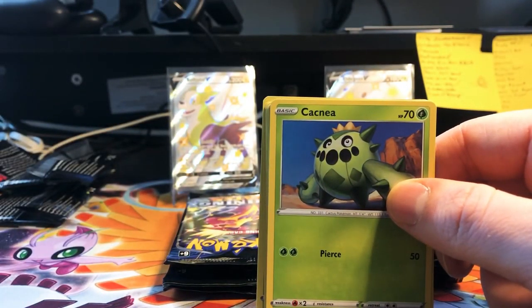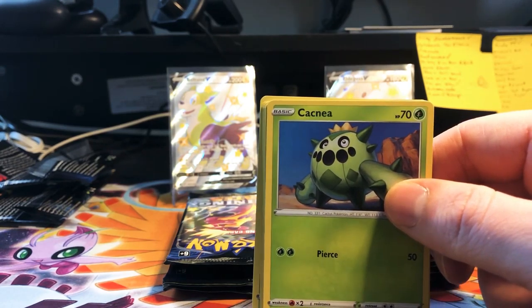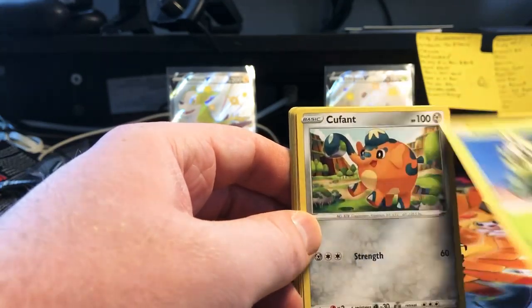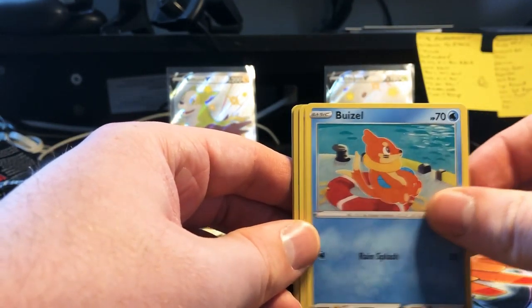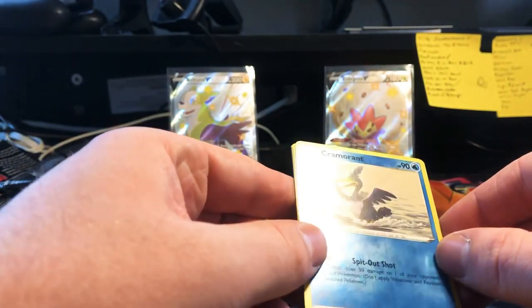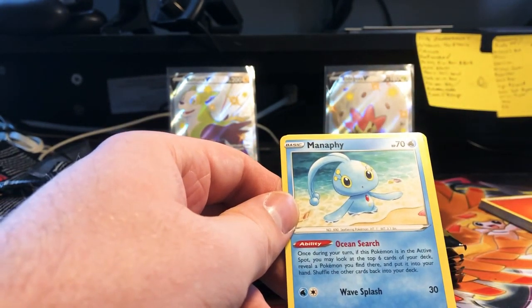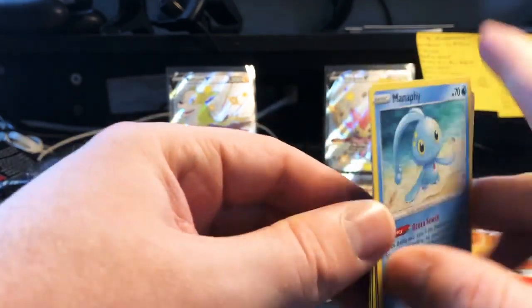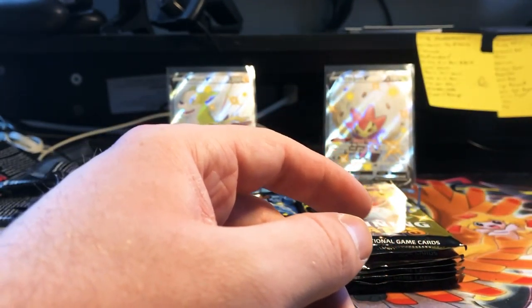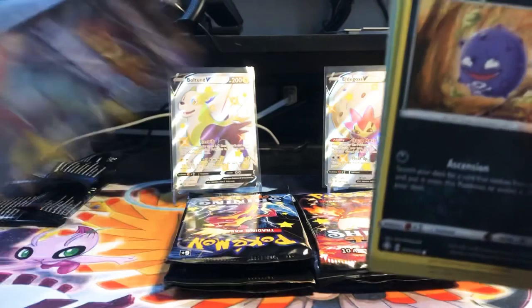Pack number three — looks like they changed the code cards, they've all been white so far. We got Cacnea, Qwilfish, Eevee swimming in the ocean, Sneasel, Galarian Yamask, another reverse Cormorant, and a rare Manaphee — Rusted Silver too. Before, a white code card meant foil; TCG Live instead of redeem meant foil. But they all say TCG Live and they're all white, and there hasn't been a foil, so it doesn't take a genius to figure that out.